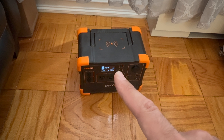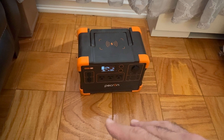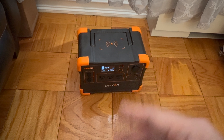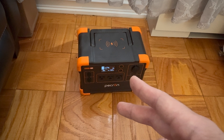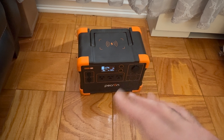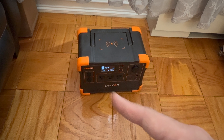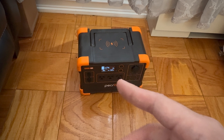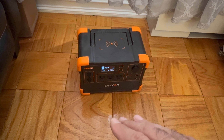It does come with a home charging kit which will charge it within an hour or two. Would this help in a power outage situation? Not really, because it's not big enough. Pekron does make larger power stations, but we're focusing on the E600 LFP.